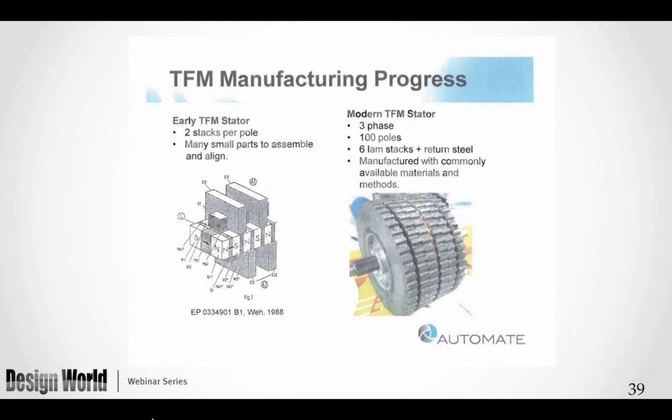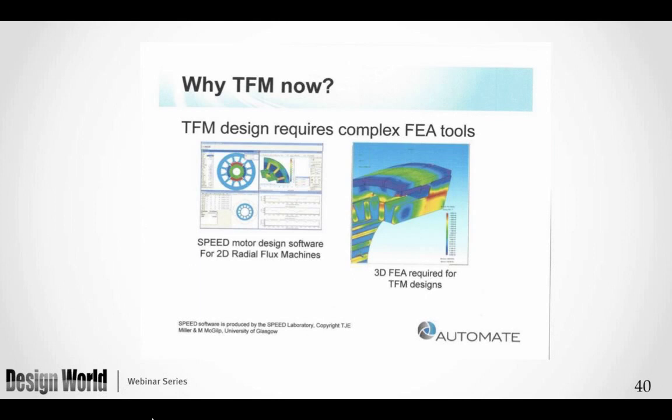The magnets are generally neodymium iron boron. The company that makes this — called Electric Torque Machines — notes that it uses commonly available materials and common manufacturing methods. I borrowed a number of their slides because they began presenting this motor last year — it is a relatively new product released within the last year. To design it, you must use 3D finite element analysis software because it is a three-dimensional magnetic circuit, much more complicated magnetically than the other motors.